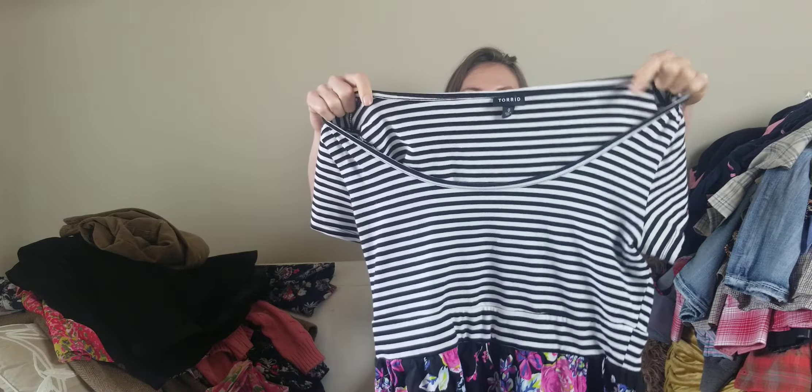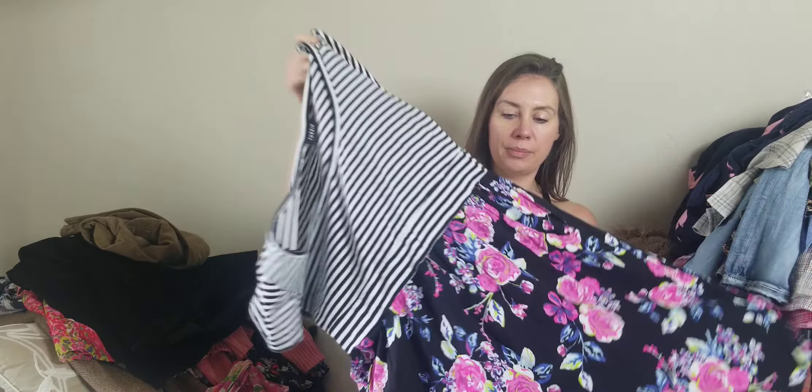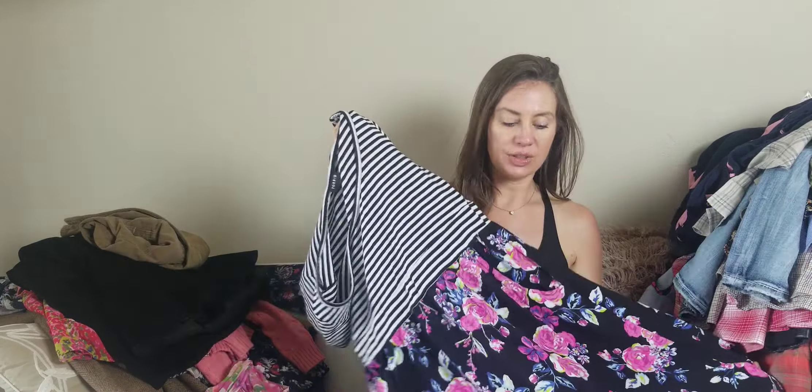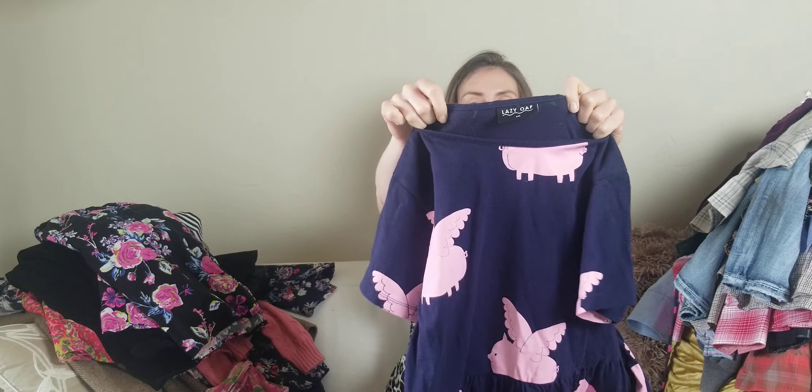Torrid is my favorite plus-size brand to resell. This is just a striped top, floral bottom, knee-length dress with pockets. These kinds of things do okay — not super great. The things I really love to sell in the Torrid brand are maxi dresses, maxi skirts, blazers, bras, and sometimes even shoes do really well for me. But I do sell other things in Torrid because it does eventually sell and does okay.